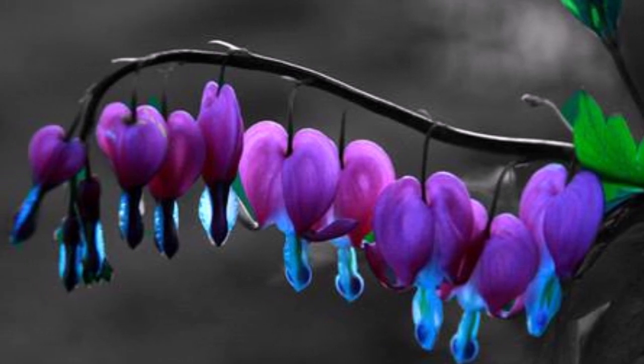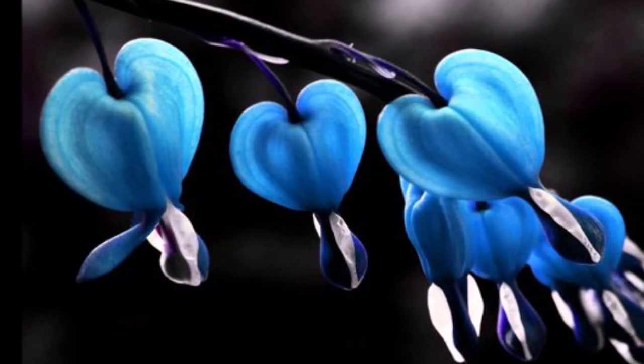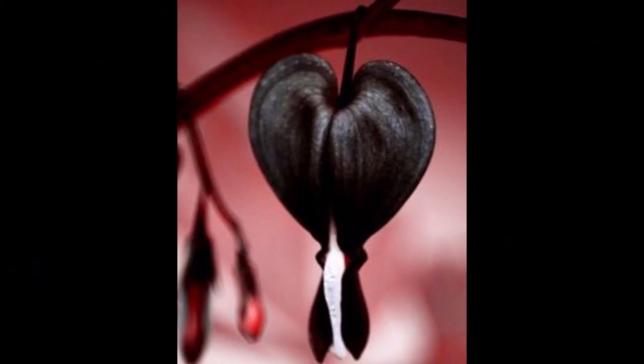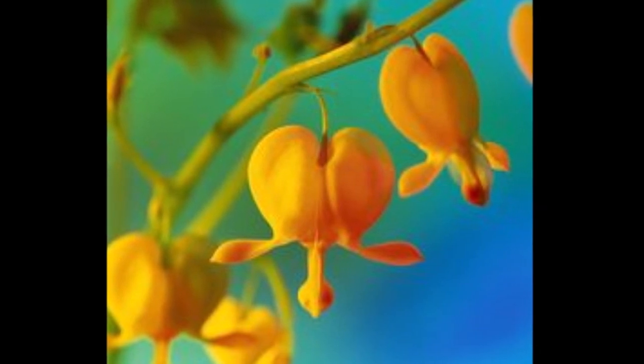The flowers, striking in appearance, really resemble the conventional heart shape with a droplet beneath, hence the common name. The plant sometimes behaves as a spring ephemeral, going dormant in summer.